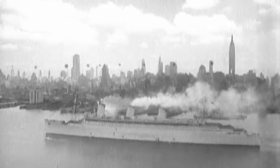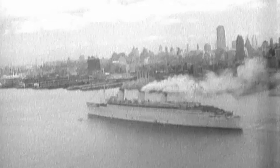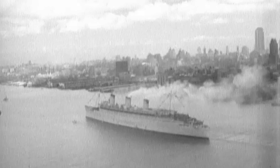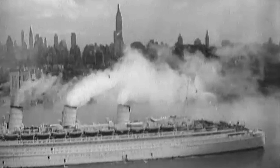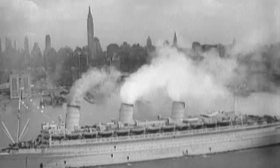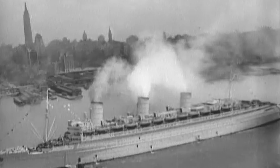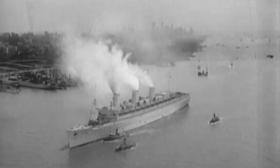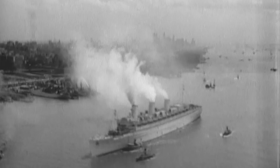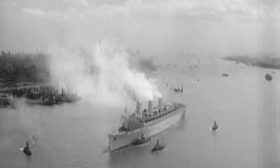Queen Mary made 72 wartime voyages between 1940 and 1946, during which she transported 800,000 troops. In the early trips she carried fewer than 10,000 people. By 1942, she typically carried more than 10,000 and often 15,000 soldiers. Her last voyage carrying troops to Scotland took place in March 1945. After the war ended, she participated in Operation Magic Carpet, the effort to bring them all home again. Churchill himself said it best: the Queen Mary shortened the war by a year.